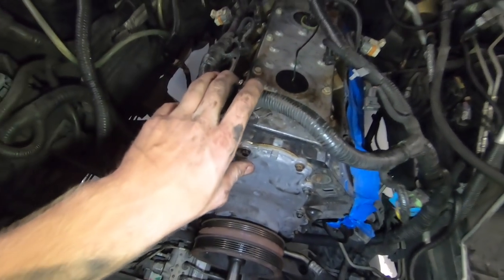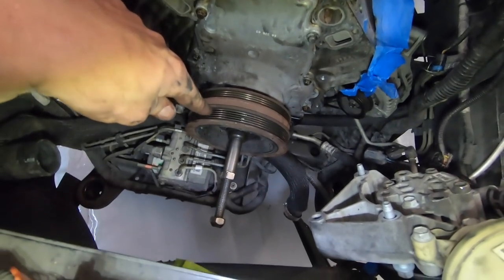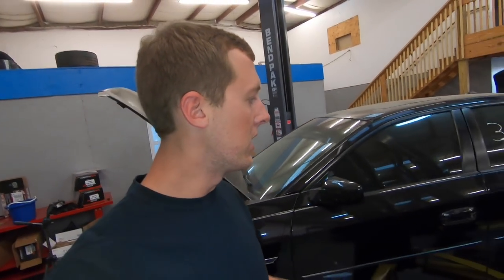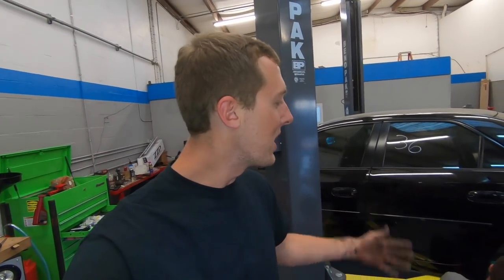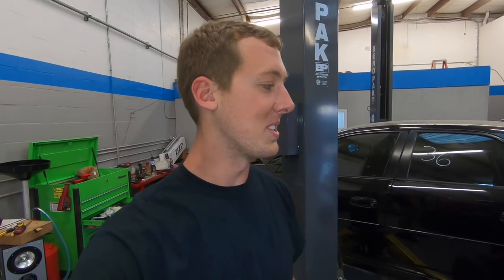Everything went really well with the cam swap as far as we know. I'm putting the balancer back on with a balancer installer tool. Cooper is working on a couple of things with the brakes. We are wrapping up for the day — this is going to be it for episode two of supercharging the V. We are getting really, really close and so excited to fire this thing up. Jeremy is planning on tuning it early next week. Thanks for watching — do it for Dale, we will see you later.